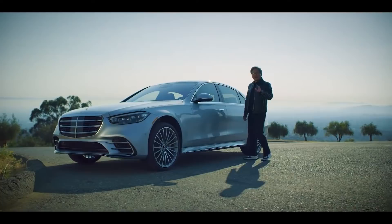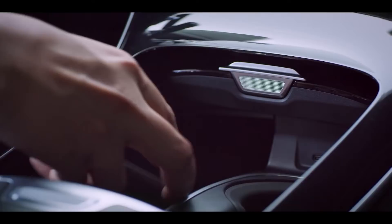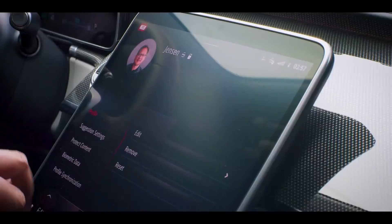Hey guys, glad you could join me today for riding this incredible machine — you are going to love it. As a true car enthusiast, I'm super excited to experience the new S-Class. This car can do things no ordinary cars can. The technology in this car is remarkable.